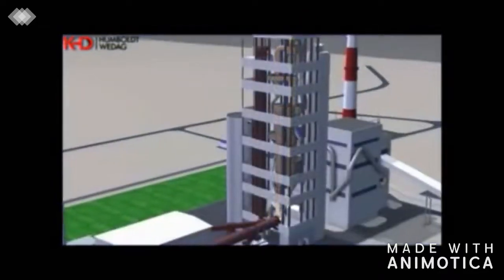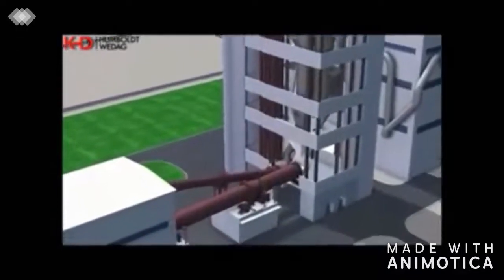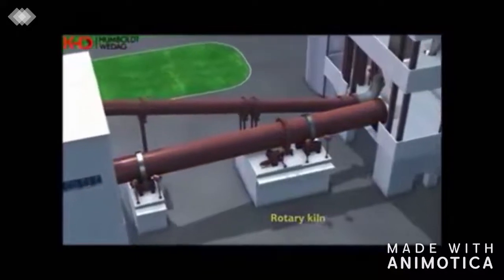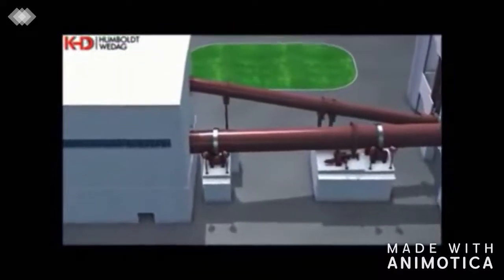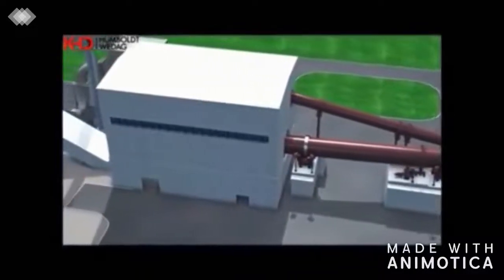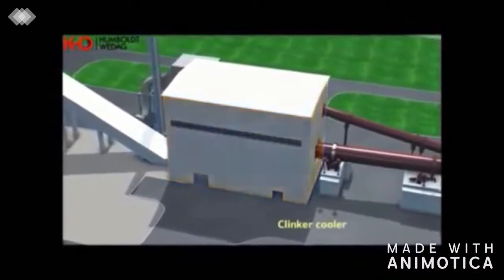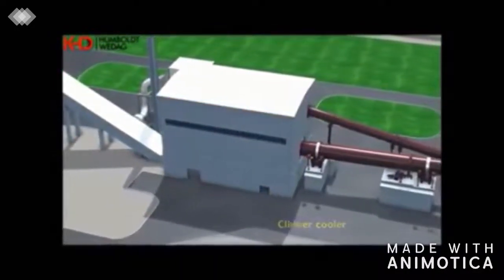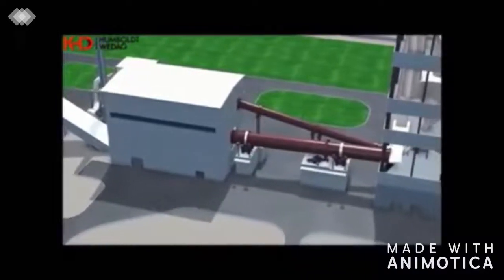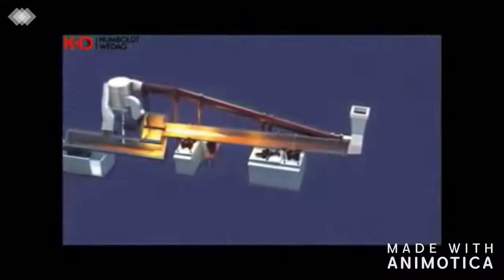From the preheater, the material is passed through the kiln inlet into the pyro-rapid kiln with two bearing points. In the rotary kiln, the core component of the plant, the final calcination and sintering of the material to clinker takes place. The process automation of the clinker production line is performed by means of the Siemens PCS-7 process control and monitoring system.